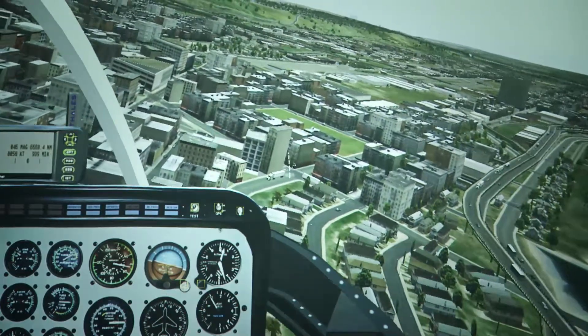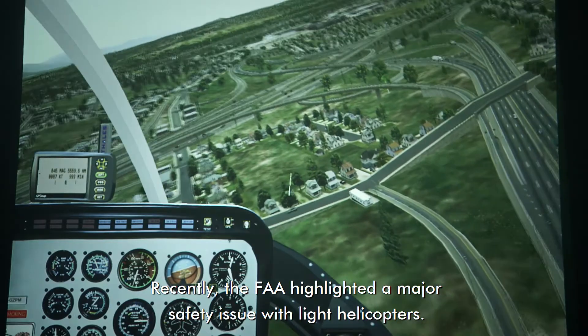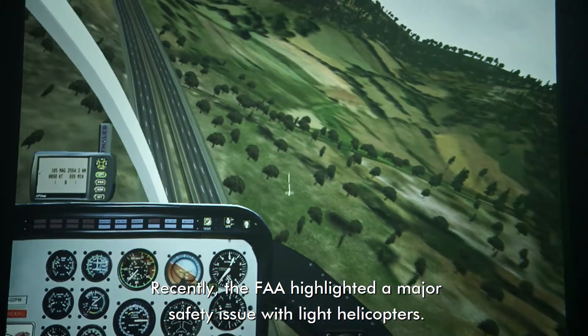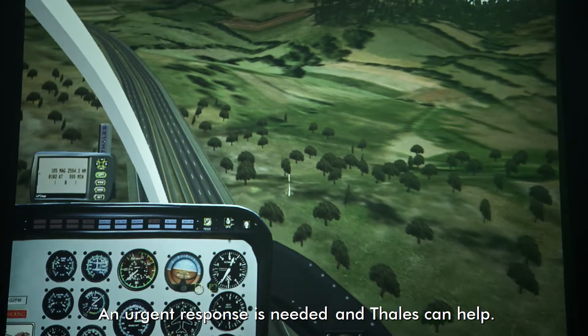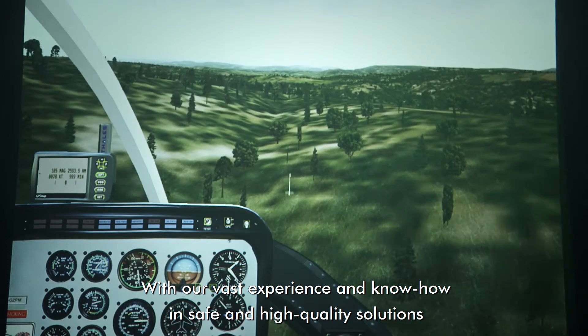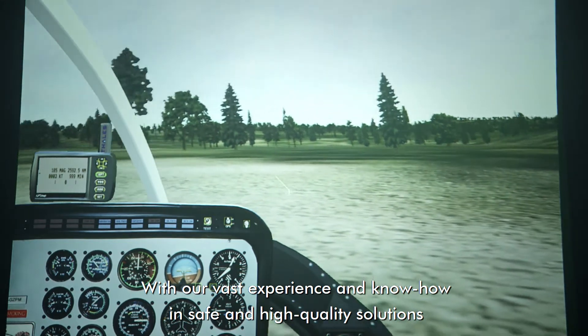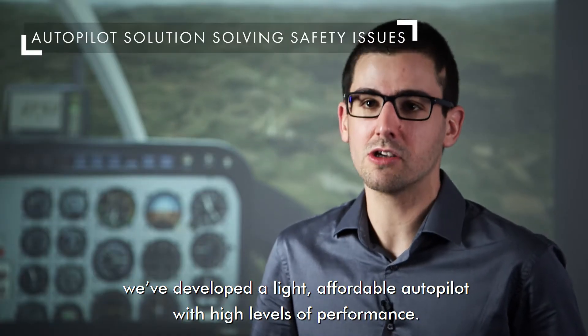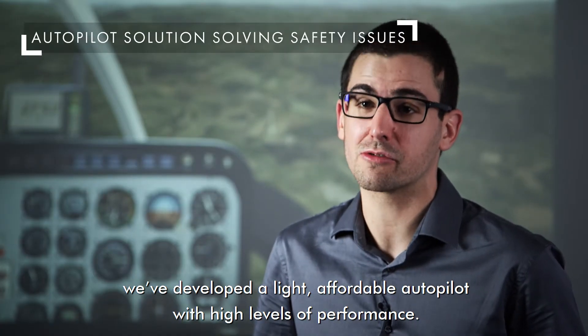Recently, the Federal Aviation Administration highlighted that there is a major safety issue with light helicopters — it is urgent to react. And Thales can help. Thanks to our extensive experience and know-how in safe and high-quality solutions, we have been able to develop an autopilot which is light, affordable, while maintaining high levels of performance.